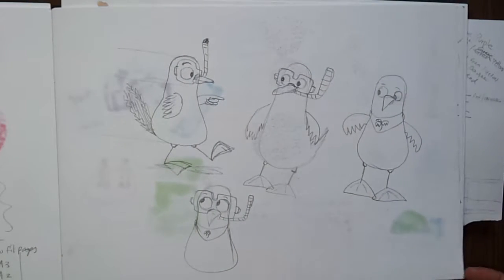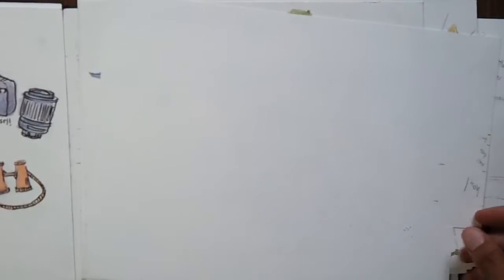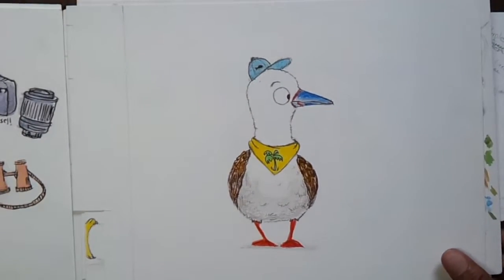So I took a children's illustration course called 'Make Art That Sells' — it was actually really good. I had to draw a lot of Normans and I had to draw a lot of accessories to make him a little bit more interesting. I think this is the work that I submitted.